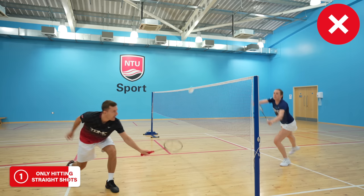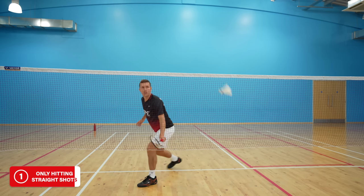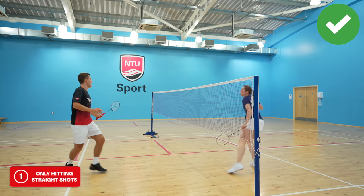From a position where your opponent is anticipating a straight net shot, you can use this half turn to make them change direction. This might not be a winning shot, but it will certainly make it harder for them and often means they can't put you under as much pressure.